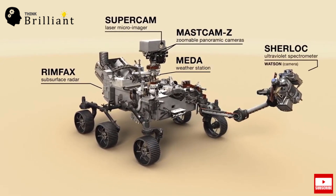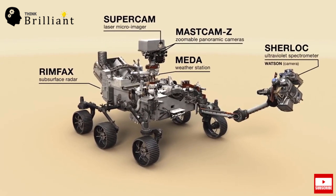The fifth instrument is SHERLOC — Scanning Habitable Environments with Raman Luminescence for Organics and Chemicals. It is a spectrometer to provide fine-scale imaging and uses a UV laser to determine fine-scale mineralogy and detect organic compounds.